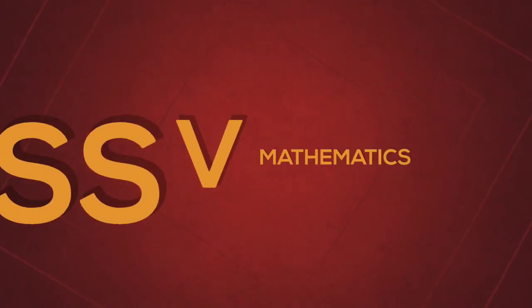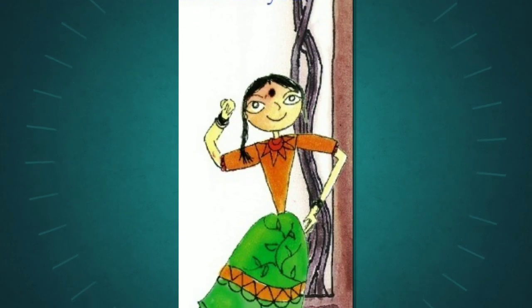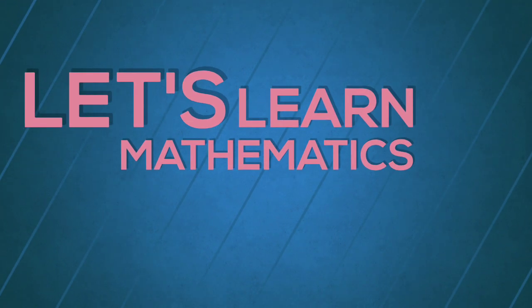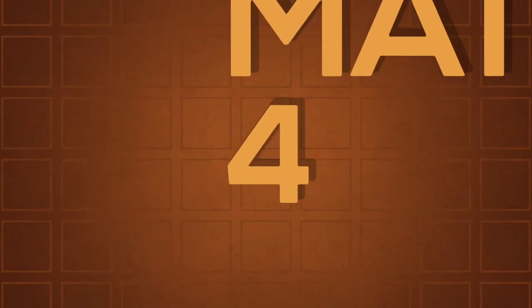Dear children, how are you? How are you feeling in class 5th? What was the name of class 4th mathematics book? Can anyone tell? Yes, it was Mathemagic 4.